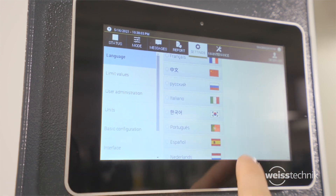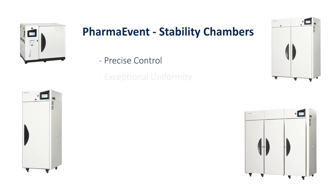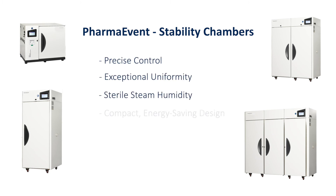Innovation at its best. PharmaEvent stability chambers. Precise control. Exceptional uniformity. Sterile steam humidity. Compact, energy-saving design. Quiet operation.